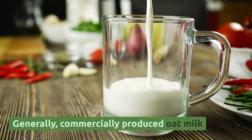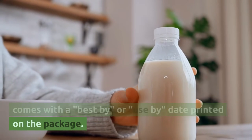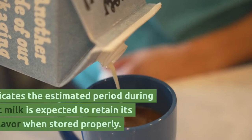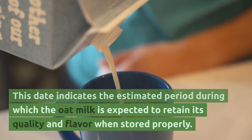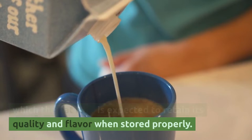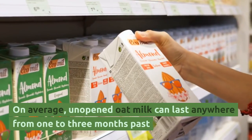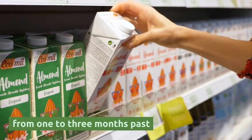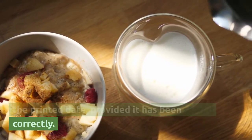Generally, commercially produced oat milk comes with a best-by or use-by date printed on the package. This date indicates the estimated period during which the oat milk is expected to retain its quality and flavor when stored properly. On average, unopened oat milk can last anywhere from one to three months past the printed date, provided it has been stored correctly.